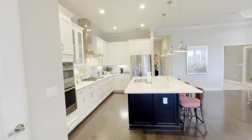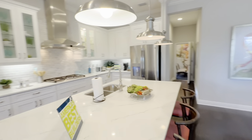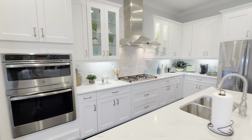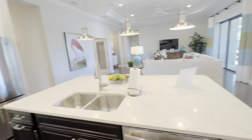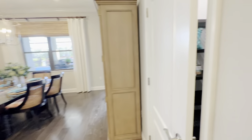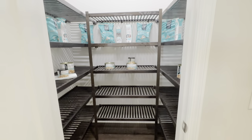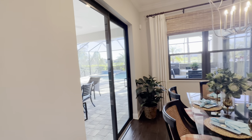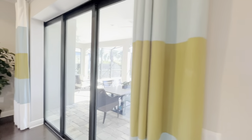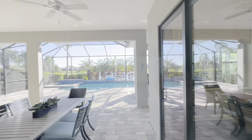Nice open layout. Tall cabinets, quartz countertops, gas community, bump-outs, stainless steel appliances, beautiful flooring options, nice pantry. There's another slider here — that's three sets of sliders, so lots of natural light. Let's check this out before we go into the master.